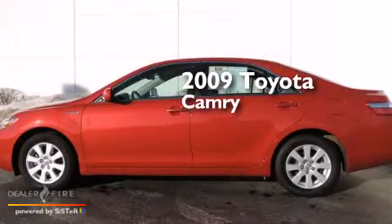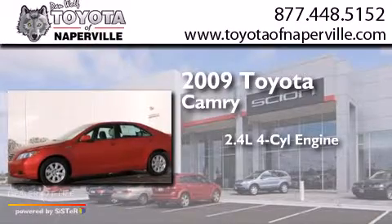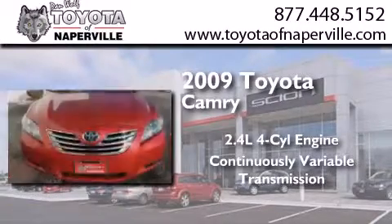This is a 2009 Toyota Camry. It features a 2.4-liter four-cylinder engine and a continuous variable transmission.